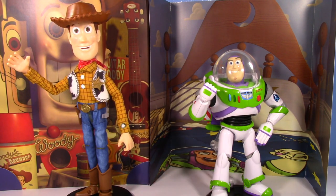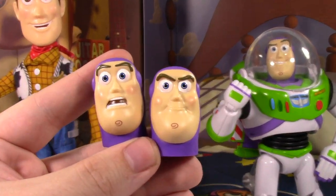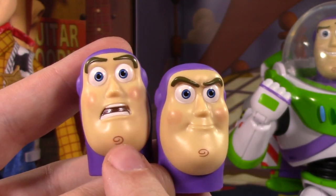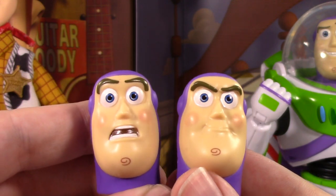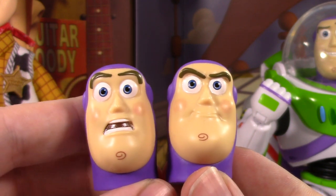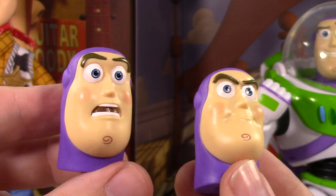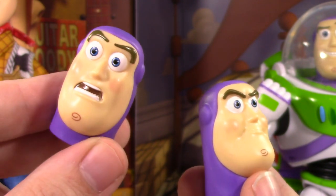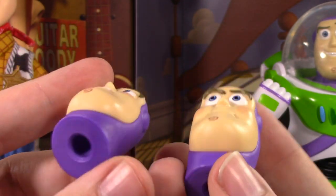Each figure has interchangeable hands and heads. Buzz has a bit more going on — he gets two extra heads. He's got a more toy-faithful head on right now, but there's one that's more characterful and stern, and one that's shocked and surprised. The likenesses are pretty good but I don't think they're better than the one on the figure now. I don't really see myself using either for a long-term display.